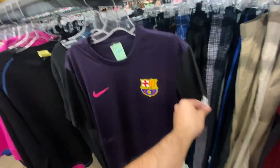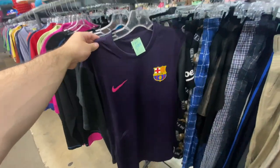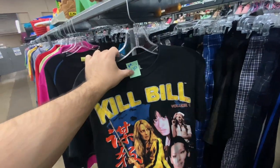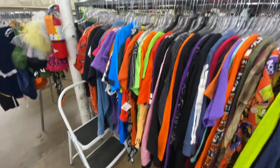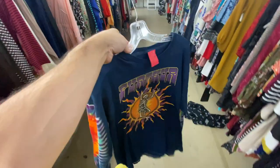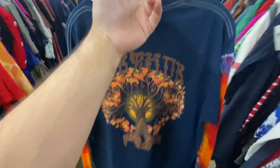Here are two things I found: the Barcelona jersey $2.99, size medium, and then this Kill Bill wraparound tee for $2.99 — obviously a reprint, a new one, but I still think for three bucks it's worth it. I always check the Halloween section because you never know what you're gonna find, and I found the Furthur Grateful Dead tour tee right here — Fall Tour 2010 with the big tree on the back.